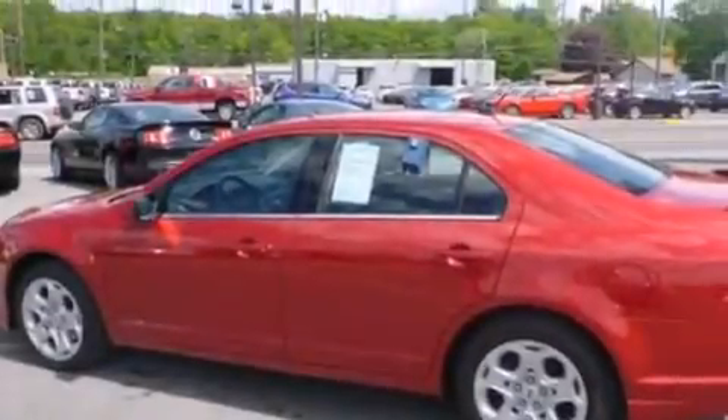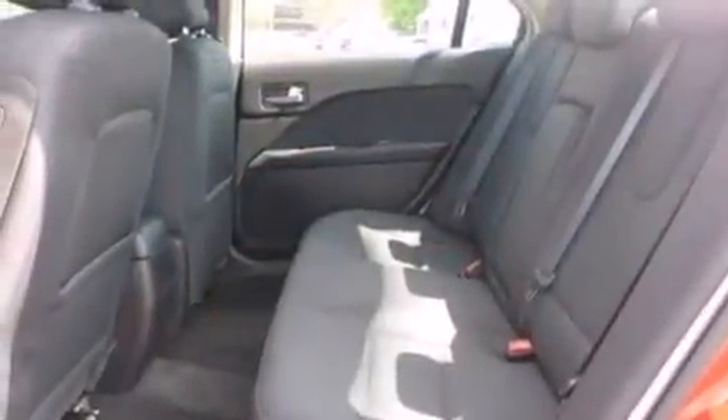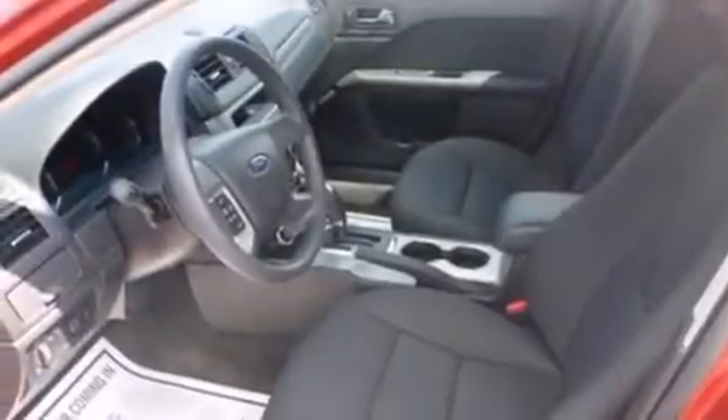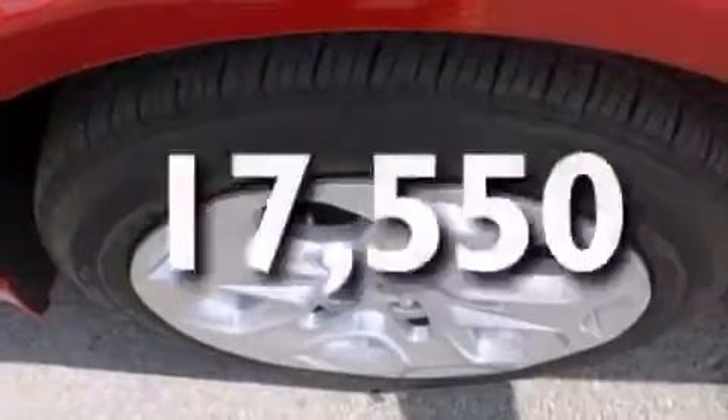The following features are also included: a low tire pressure indicator, a power driver's seat, cruise control, a six-speaker audio system, side curtain airbags, rear seat childproof door locks, air conditioning, full power accessories, front and rear reading lights, and this vehicle has fewer than 18,000 miles on the odometer.